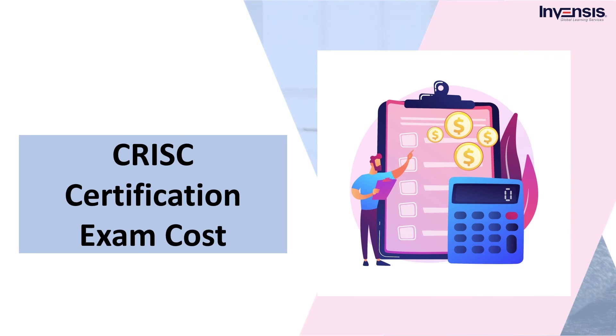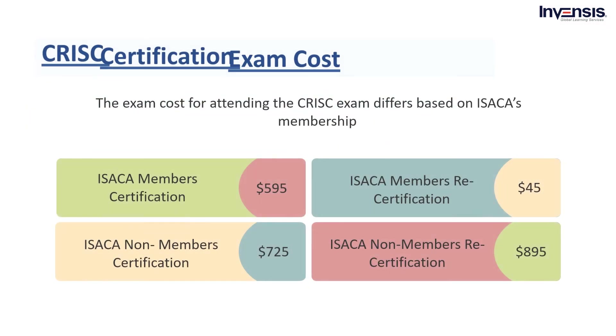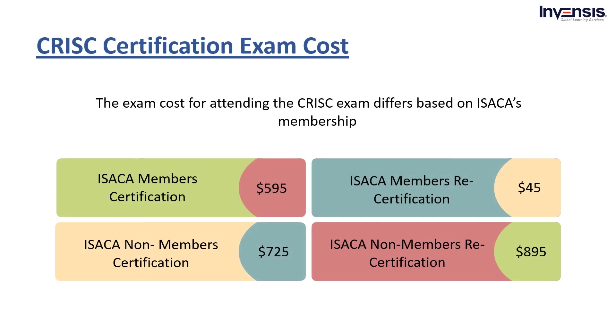Now let's get started with CRISC Certification Exam Cost. The CRISC exam content is related to changes in the work practices of the IT risk profession as well as market dynamics and trends. The exam cost for attending the CRISC exam differs based on ISACA membership. For ISACA members, the certification exam cost will be $595, and any individual who wants to go for recertification would have to pay an extra $45. For non-members of ISACA, the certification would cost $725, and if any individual wanted to go for recertification, they would have to pay an extra $85.